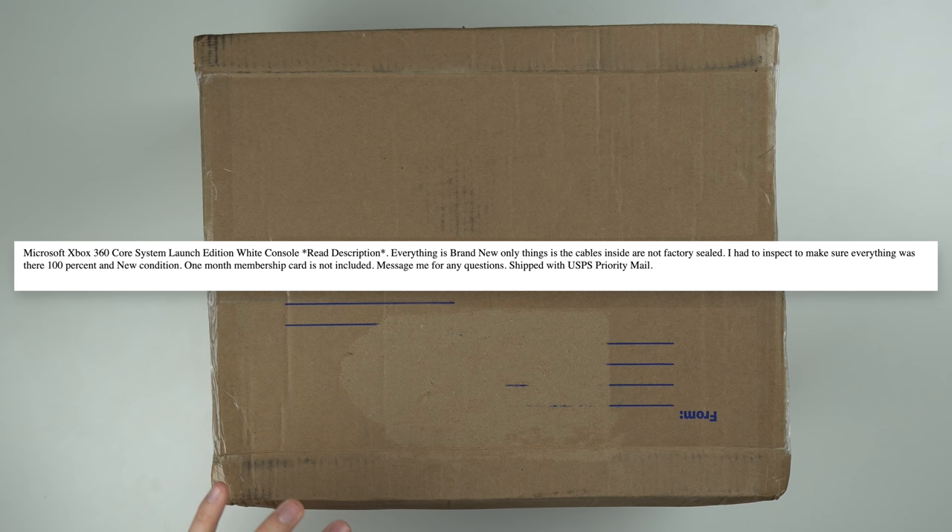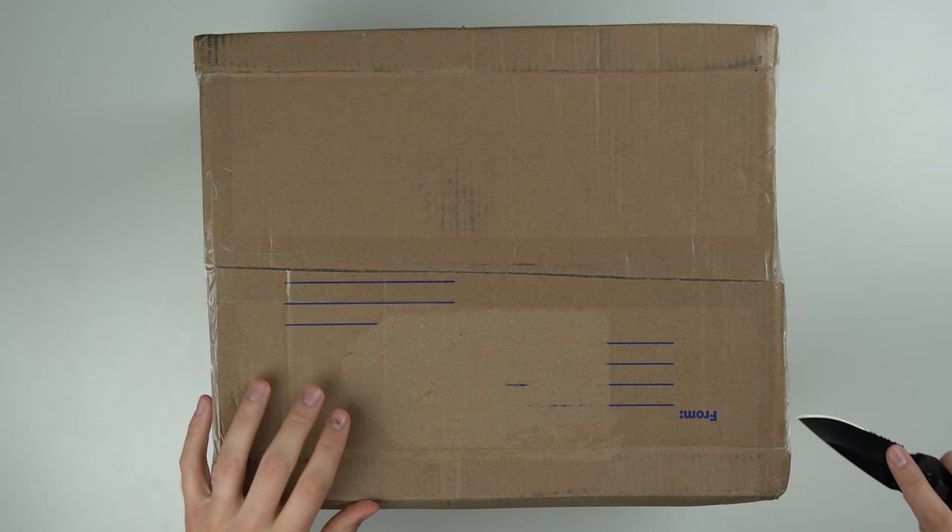So I'm pretty excited to see what's in here. I've never owned an OG 360 - and by OG, I mean launch edition. But let's go ahead and slice this thing open and see what we got inside.